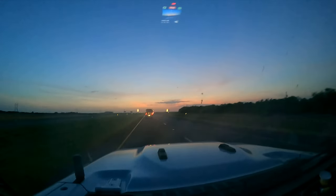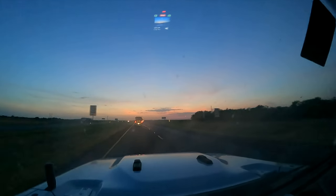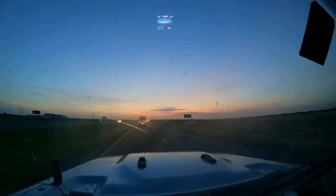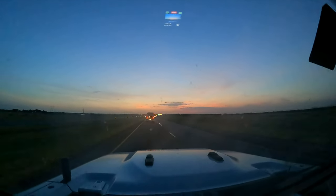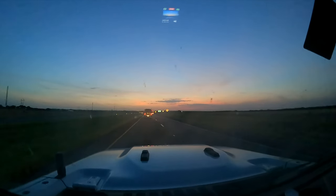After a short stop for food, we find ourselves chasing the sunset and trying to outrun the darkness as we make our way across North Texas on our way to Loveland, Colorado for Overland Expo Mountain West.